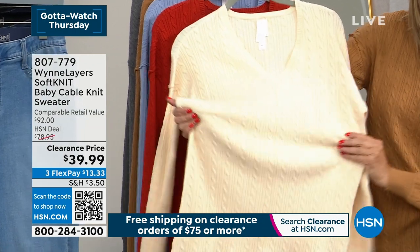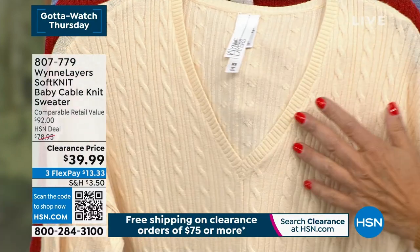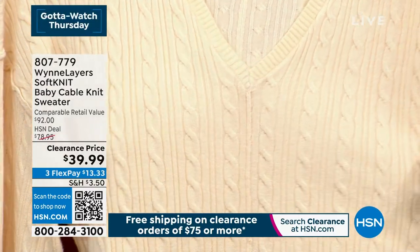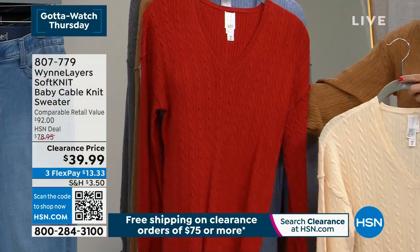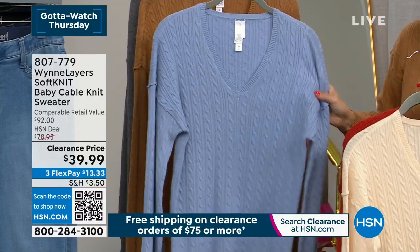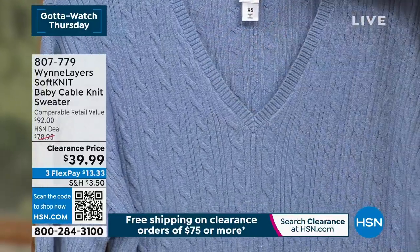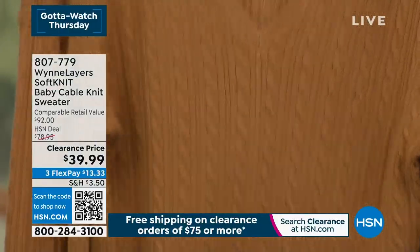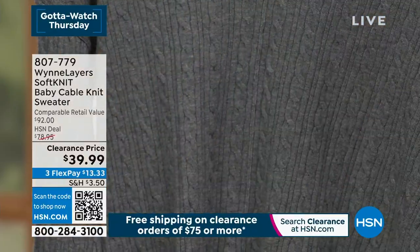Marla has been making this baby cable since she first got into the business — it's one of her favorite stitches and was one of the only ones she knew when she started. She loves the refinement of a small, refined baby cable, and loves the V-neck because her customers appreciate it. For questions about colors mixing and matching, you can write to info@MarlaWynn.com.